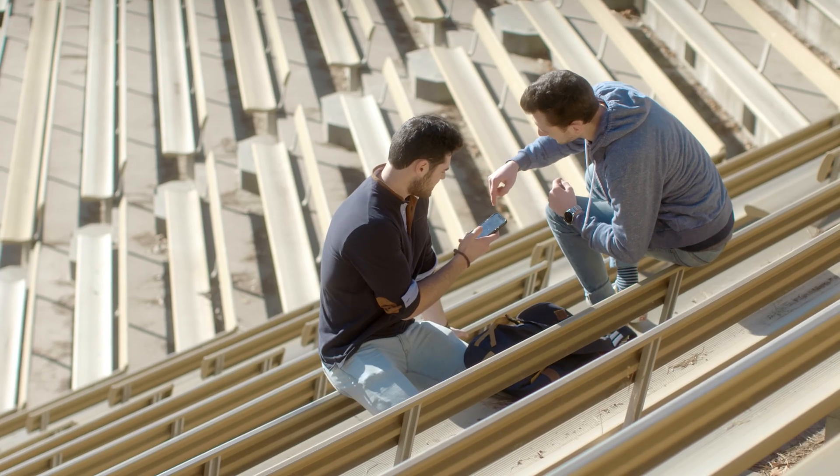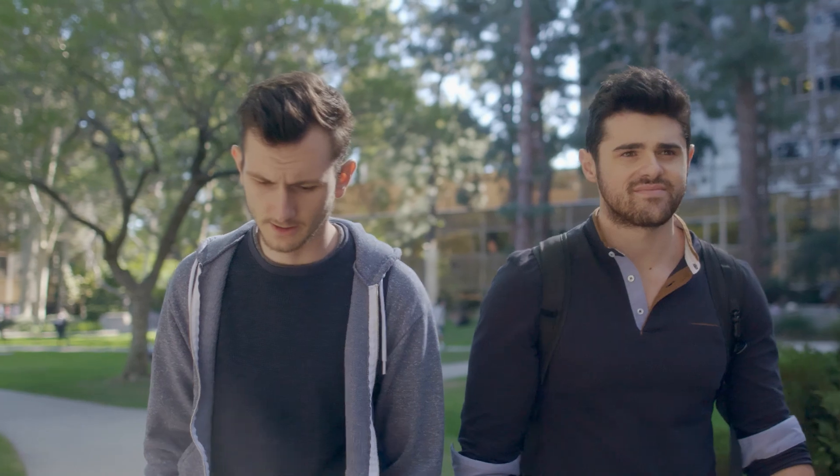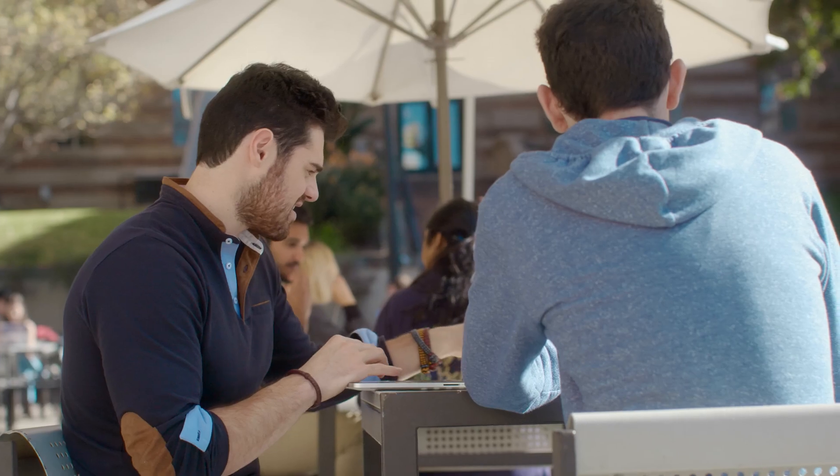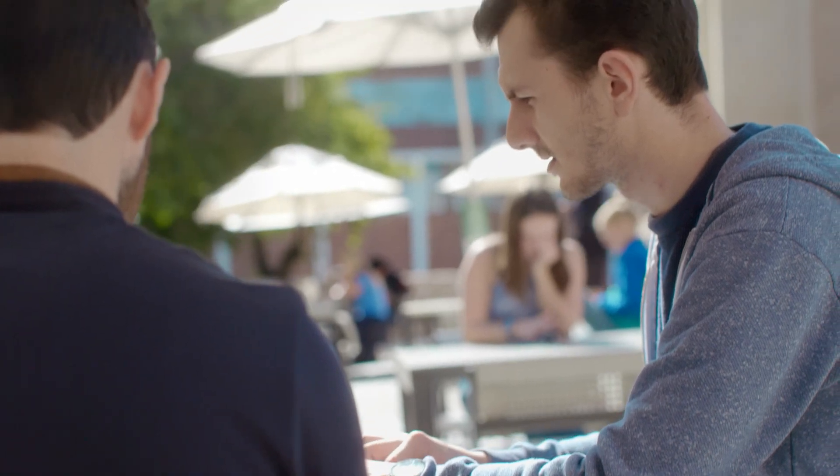Holla is a food delivery aggregator. We are going to be the future of food. Adobe XD has been massively helpful, and it's insane how much time it cuts down.